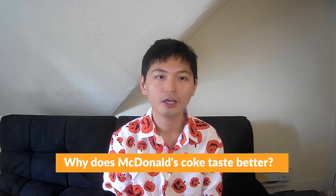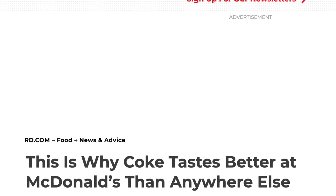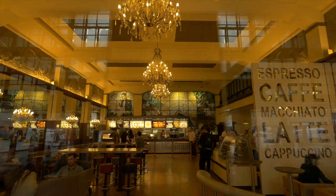Let's start with our first PAA: why does McDonald's Coke taste better? Google's auto-generated answer is extracted from an article titled 'This Is Why the Coke Tastes Better at McDonald's Than Anywhere Else,' published by Reader's Digest, which is an American general interest family magazine founded in 1922 by DeWitt Wallace and Lila Bell Wallace. According to this article, restaurants typically get their soda syrups in plastic bags.